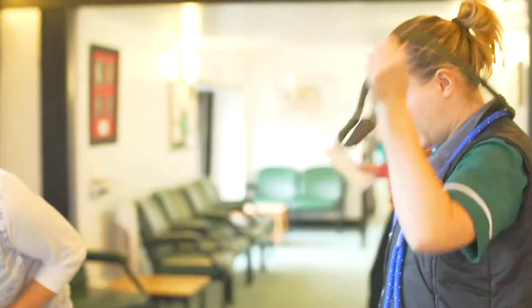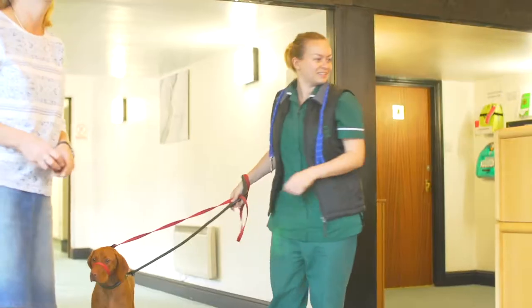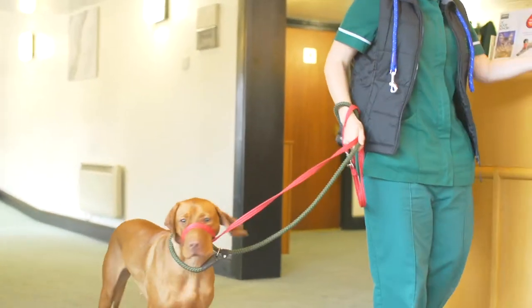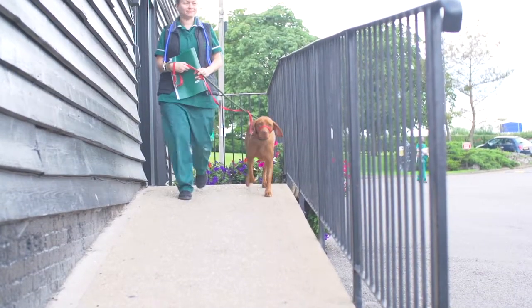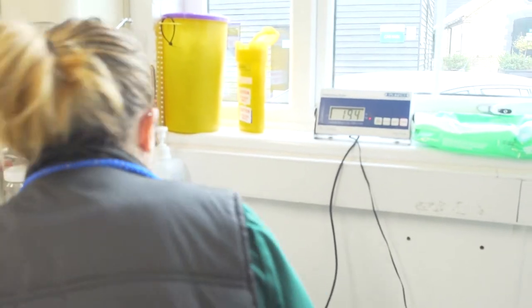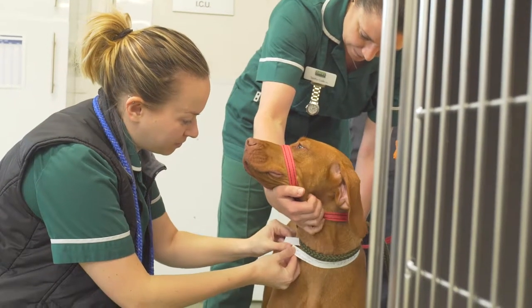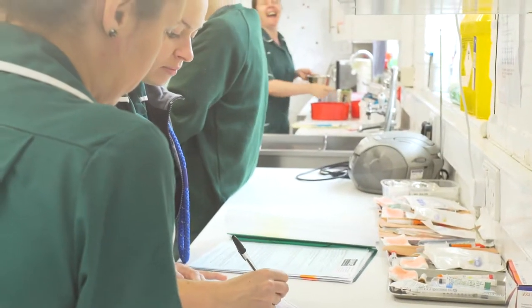Today Lexi's registered veterinary nurse is Cath and she will be admitting Lexi. Cath will confirm the notes discussed with Lexi's specialist and explain what happens next and when someone will be in touch with an update. Lexi is then led down to our modern kennel facility, where she is weighed and identified and her care is handed over to the dedicated kennel nurses who will be looking after her throughout her stay.